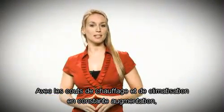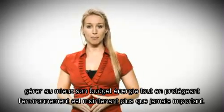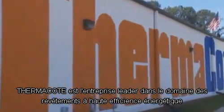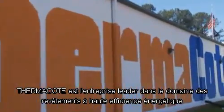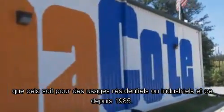With heating and air conditioning expenses at all-time highs, managing energy costs while protecting the environment is now more important than ever. Where do you turn for real-world solutions to significantly reduce your energy consumption for both new construction and retrofit applications? Thermocoat Inc. is the leading manufacturer of high-tech energy-saving coatings for both commercial and residential applications since 1988.